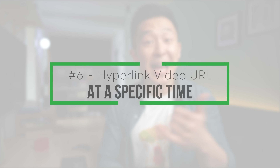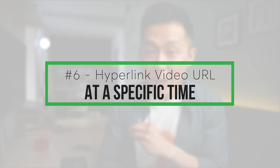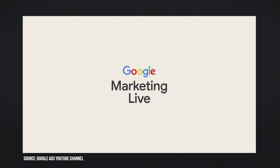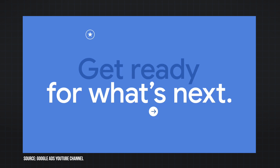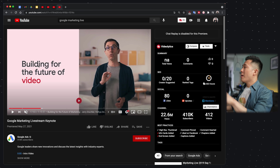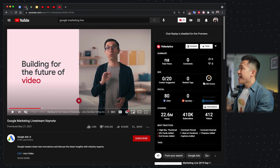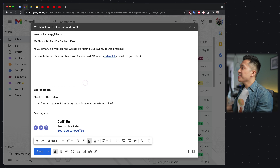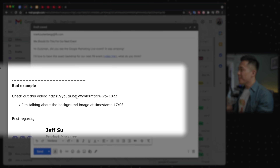YouTube productivity tip number six is another time saver: hyperlinking the video URL at a specific timestamp. As a product marketer, I keep an eye out for well-put-together marketing campaigns. Google recently had their Google Marketing Live event on YouTube, and I wanted to share a specific scene from this hour-long event with a team member. I just right-click, choose 'Copy video URL at current time,' and hyperlink that directly in an email by pressing Command+K, paste, and enter. This is much more efficient than pasting the entire link and saying 'I'm talking about that scene at the 17 minute and 08 second mark.'